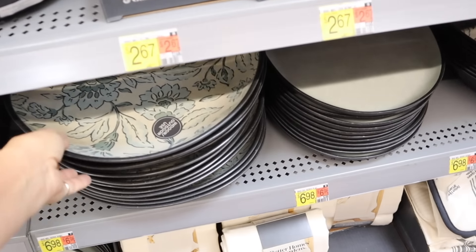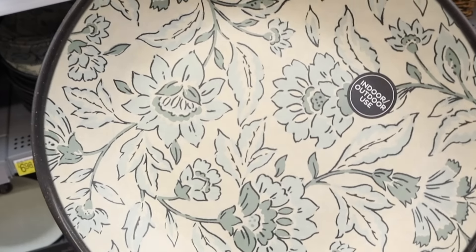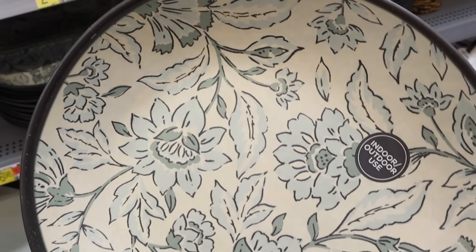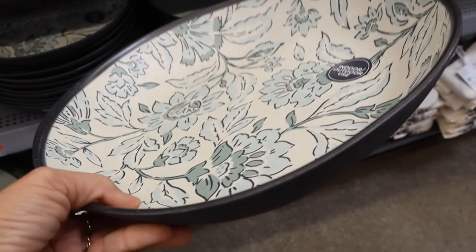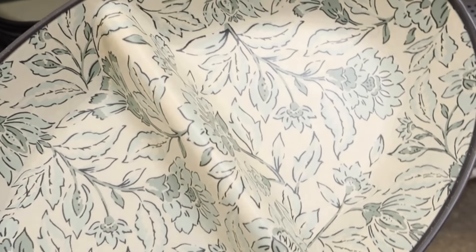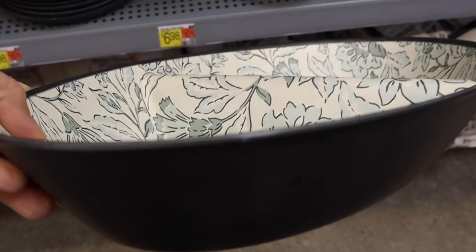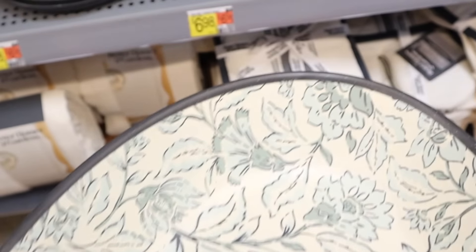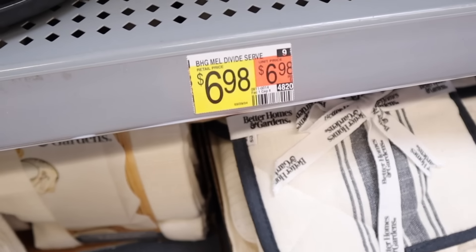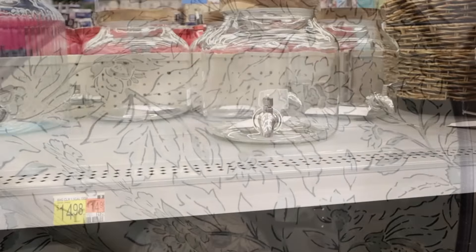First up is the Better Homes and Gardens bamboo melamine dinner plates. I love the beautiful floral pattern and I believe they were $2.67. They're great because they're for indoor and outdoor use, and what I thought was really awesome is that not only are they dishwasher safe, but they're microwavable safe — which is a big plus, because a lot of times melamine plates do not have that microwave option.